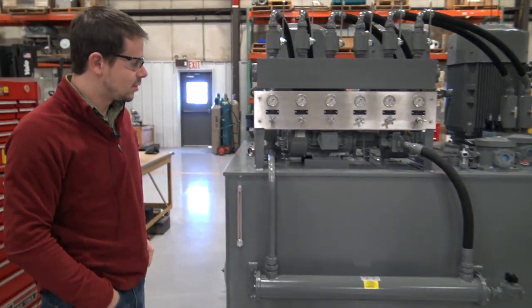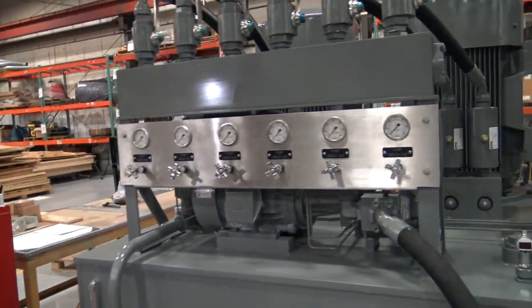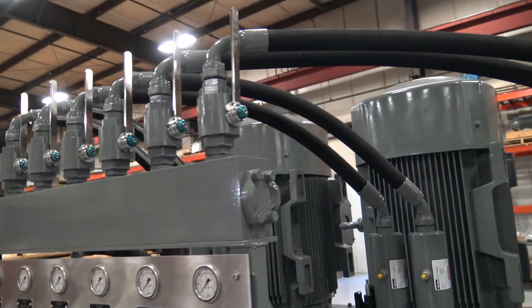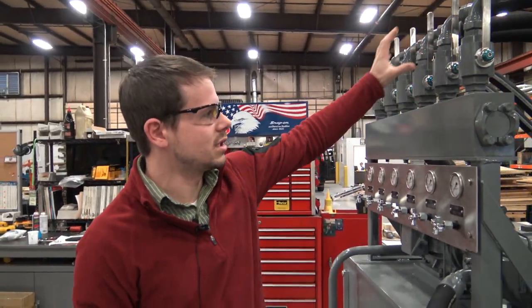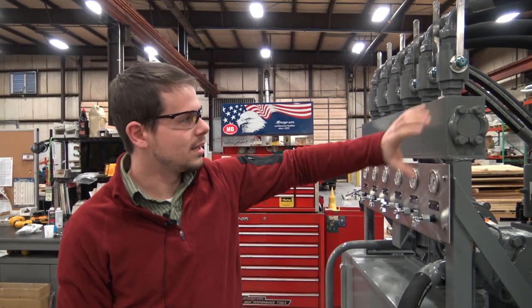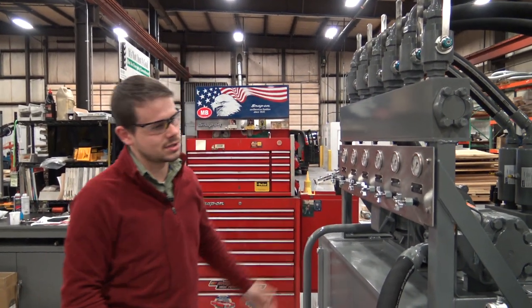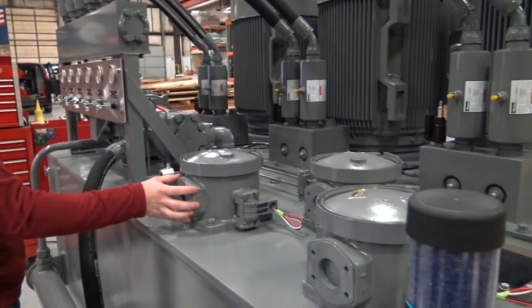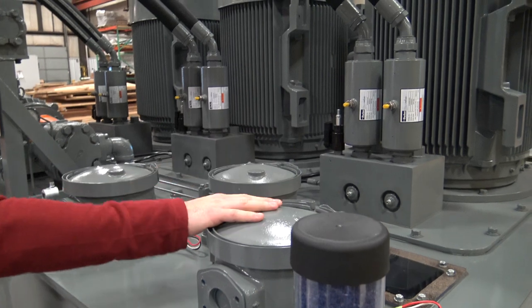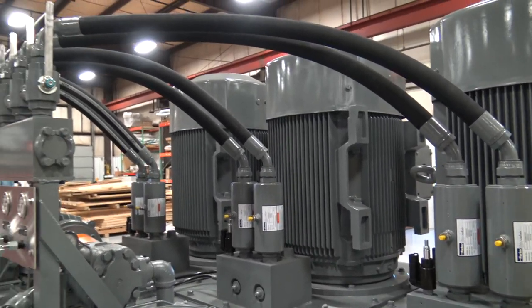It has its own integrated cooling system so that if the system is at full capacity we can actually cool down the system. We have a main pressure header here where all the pressure lines come into one main header, and this is where the customer will plug into their main pressure system. The hydraulic return side comes back into these return filters so the whole system is a closed circuit.